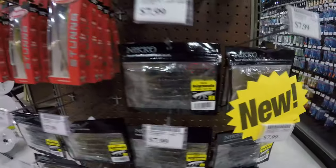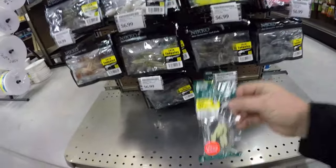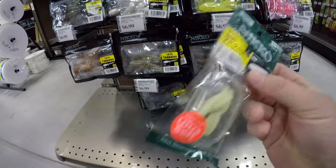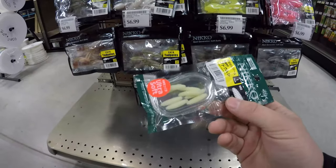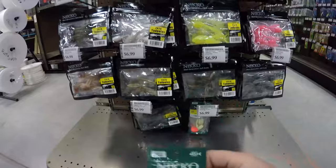All right guys, we found the Nico baits right behind me on the end cap here. They got the helgees, the helgramites, the leeches, the tadpoles, and they got the wax worms too. Obviously I got to take some of these. If you guys like ice fishing or pan fishing for crappie or bluegill, these things absolutely slay. Pair these up with a tungsten jig head on a slip bobber during the spring — crappie absolutely crush these, so do bluegill. But for ice fishing, you put these on your ice fishing jigs too.